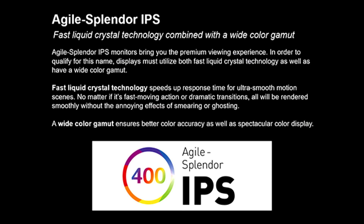Through AMD Radeon technology, the game's frame rate is determined by your graphics card, not the fixed refresh rate of the monitor, giving you a serious competitive edge.